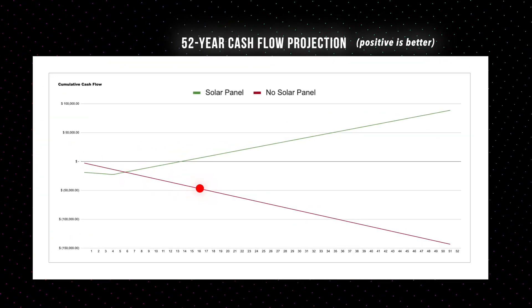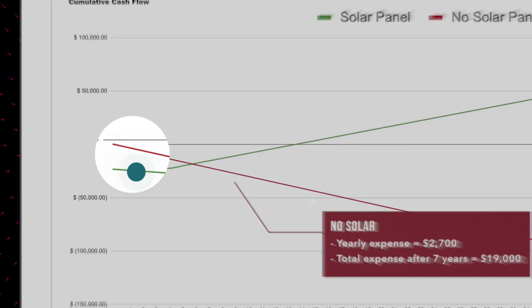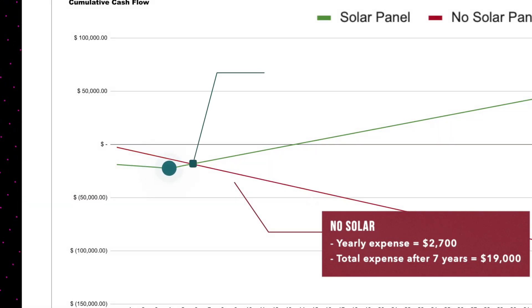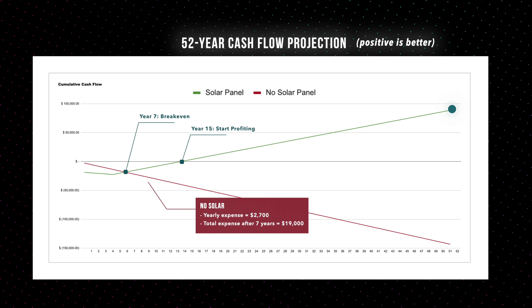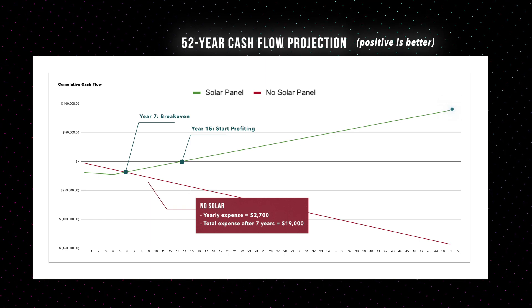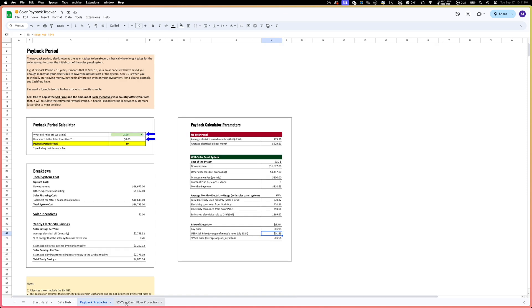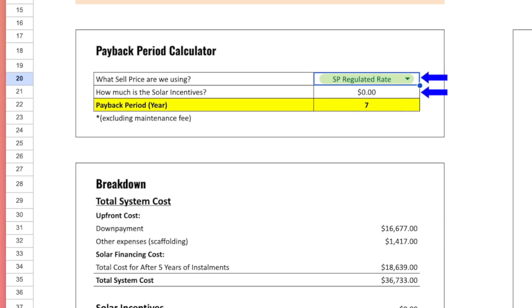Without solar, we'll be spending about $2,700 a year. But with solar, our upfront costs are a little higher but decrease over time. By year seven — the break-even year — we would have spent $18k altogether. And if all goes well, we should start making a profit at about year 15. For those who love the details and want to geek out on the math with me, I'll link the Excel sheet along with a video tutorial about how I built it, so you can do your own math based on your own setup.